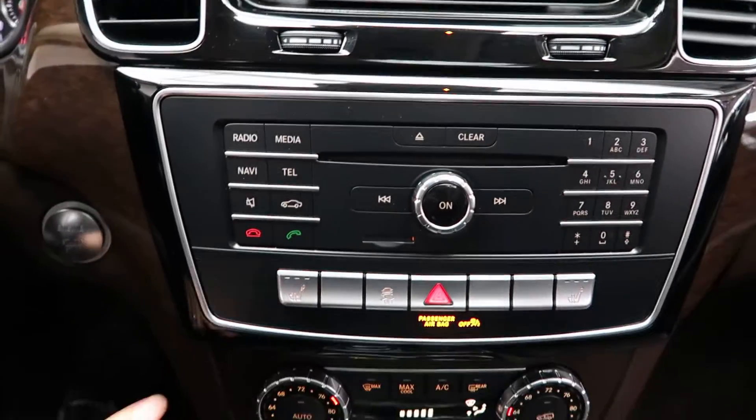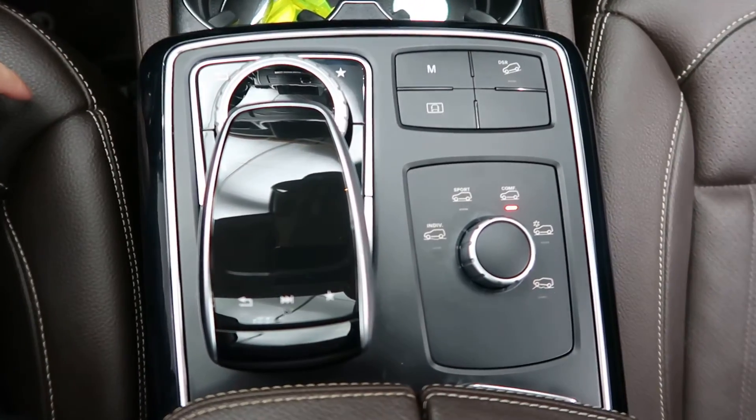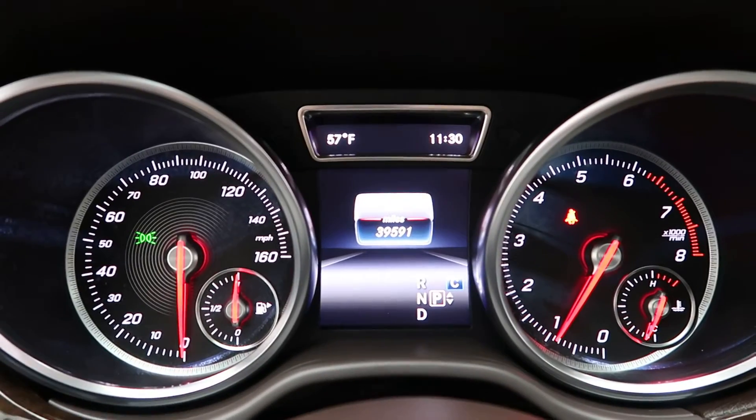Hard keys for the radio. Heated seats. Dual climate controls. Touchpad wheel for the infotainment center. Dynamic selects for different driving patterns. This GLE has 39,591 miles.